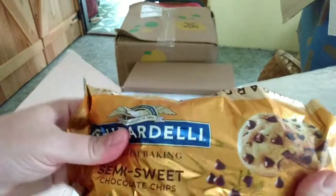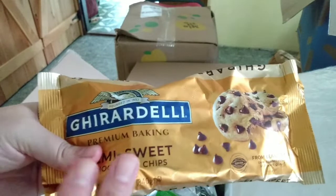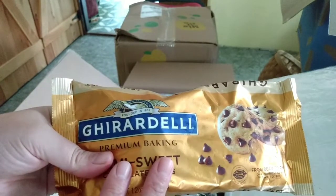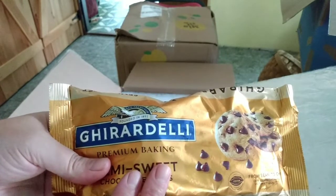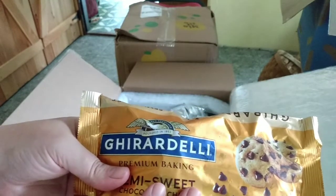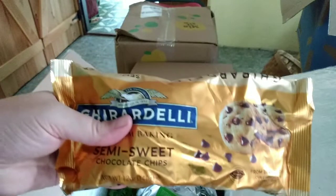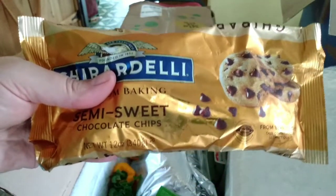More of the Ghirardelli chocolate chips. You guys wonder why I buy so many chocolate chips — Cory likes his cookie tin full of homemade chocolate chip cookies, Jacob likes to make a trail mix out of these and dried cranberries for his lunch, and I like to make a trail mix out of these miniature marshmallows, nuts, and cranberries to snack on in the evening.